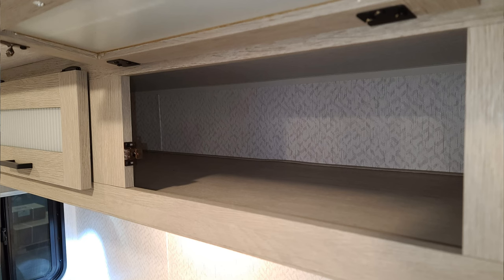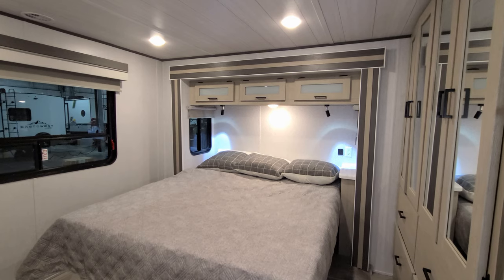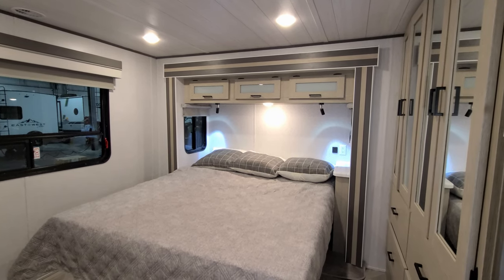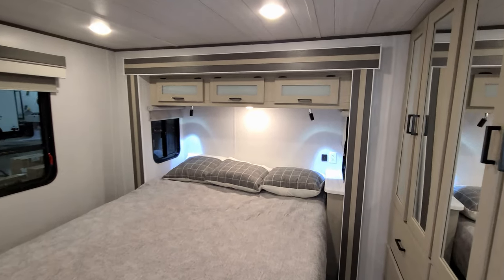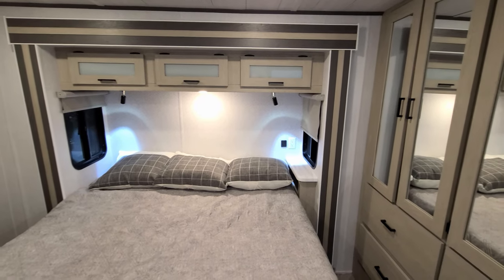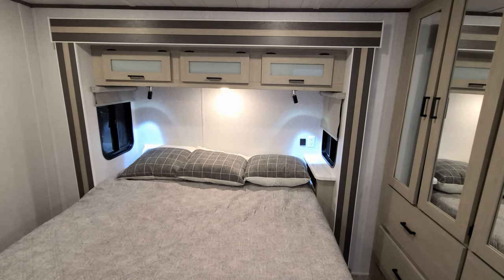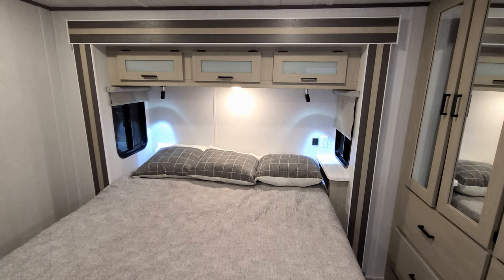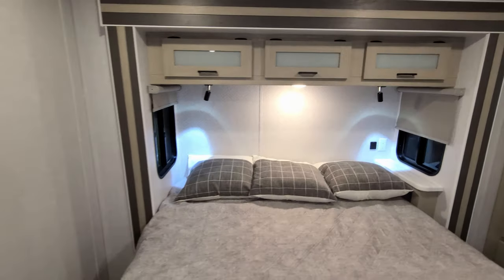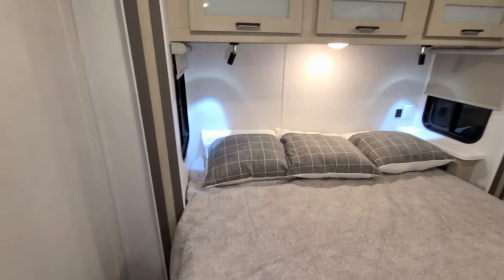You have some overhead cabinets above the bed area, some directional reading lights, and a traditional mushroom light in the middle. There's an electric outlet and USB charger port on the right side, and a window on each side of the bed that does open. There's quite a bit of room to maneuver around the bed area.